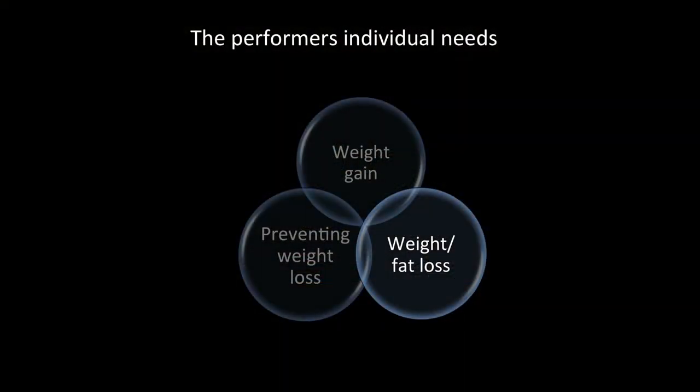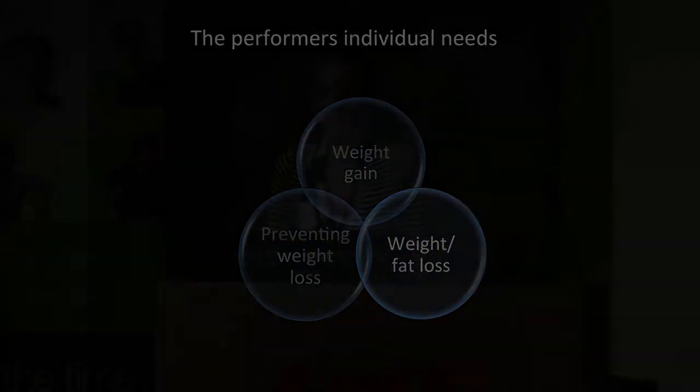Moving on to weight and fat loss — it's a big area. One of the biggest issues is looking at the justification for weight loss and making sure that's matched with what's achievable. I want to show you some information to help form your own views on whether an individual needs to lose weight and, if so, how much.